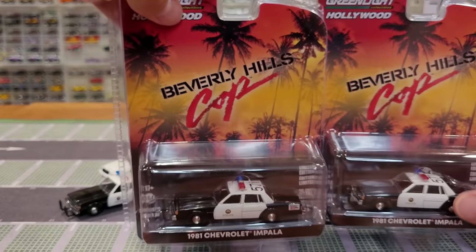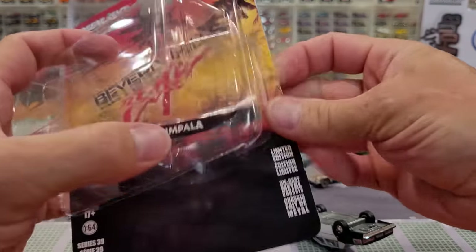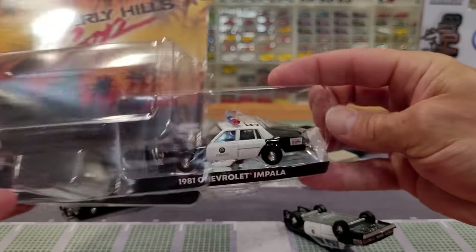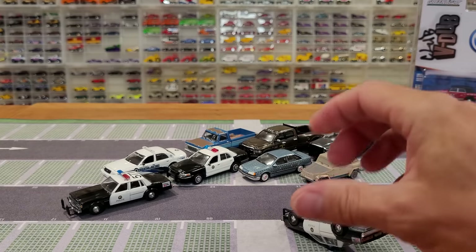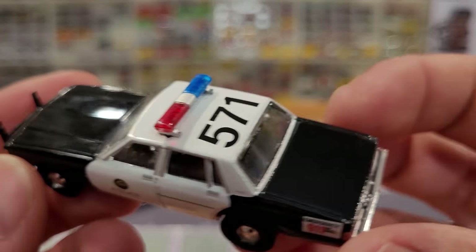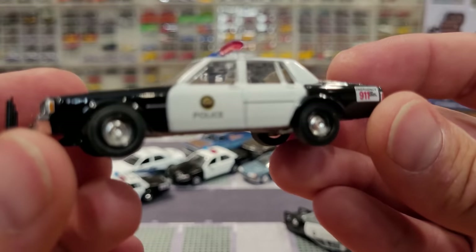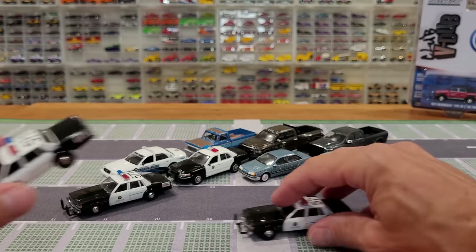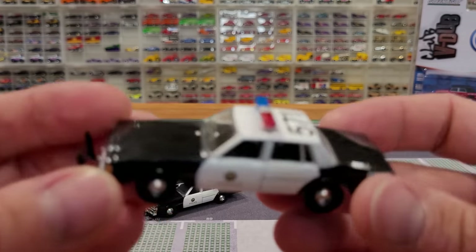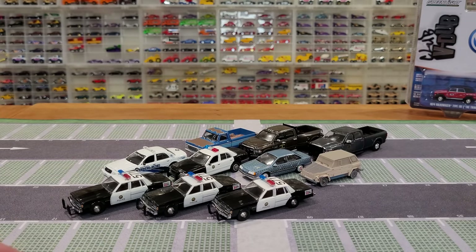I thought it would be kind of fun to get all the police cars out in the same video and do a little comparison. See how clean they all are — very clean again, minimal polishing needed. Most of these Greenlights have been rolling really nicely. And again, in case you didn't see it the first two times, here's another one. Also rolls pretty decent.